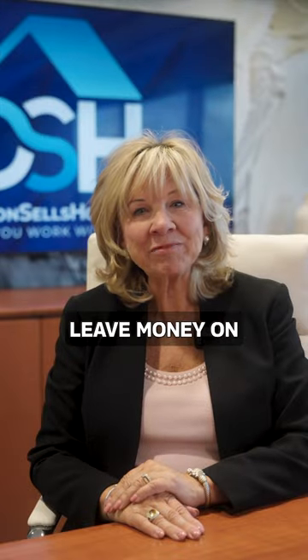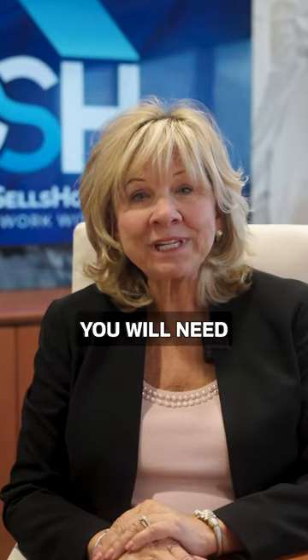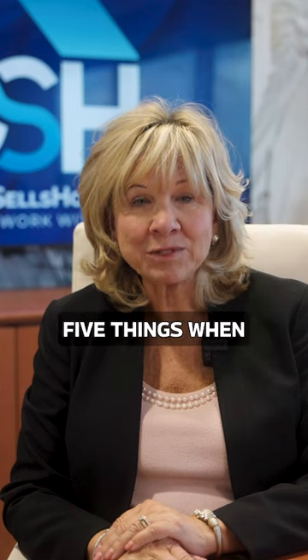Pricing incorrectly could leave money on the table or steer away buyers. You will need to consider these five things when pricing your home.